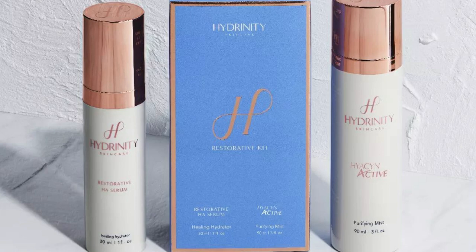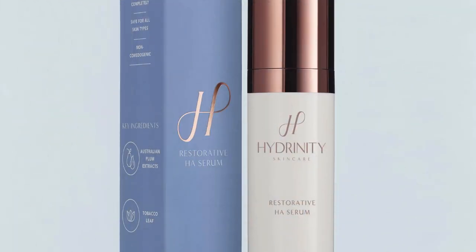The first product I tried was the Hydrenity Restorative Kit. If your skin care goals include increasing hydration, brightness, and improving texture, then the Hydrenity Restorative Kit is for you. This kit includes a purifying mist — a microbiome-friendly treatment spray that balances the skin's pH to allow serums to penetrate deep and maximize their effects — and their restorative HA serum, which is clinically proven to reduce inflammation and stimulate the skin's natural recovery process.